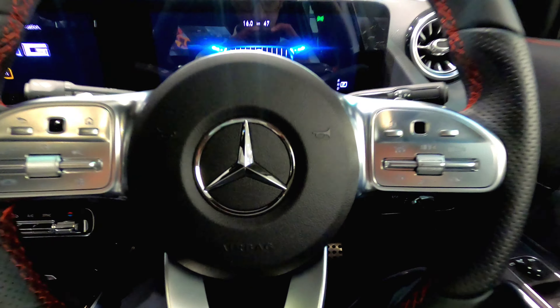Seated inside the driver's seat of the GLA 35 AMG, you get a beautiful AMG steering wheel. On the left hand side you have controls for media and telephone, and on the right hand side you have controls for the speed limiter and cruise control. You get haptic touch sensors on the left and right to adjust the screens. You get a wide screen cockpit — the instrument screen is a 10.25 inch screen and the main display is also a 10.25 inch touchscreen.